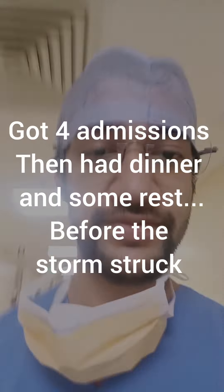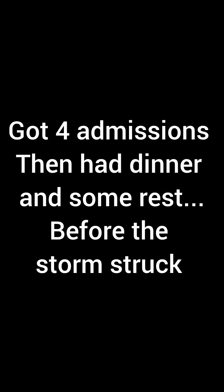Hello everyone. We're finally through with our last case for the day. Now we'll head back to the ward, see what the admissions are for tomorrow, and prepare them for our OT.